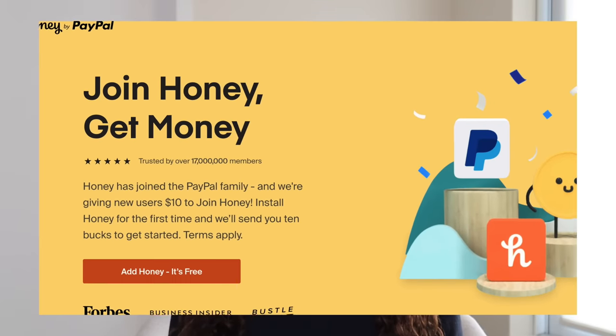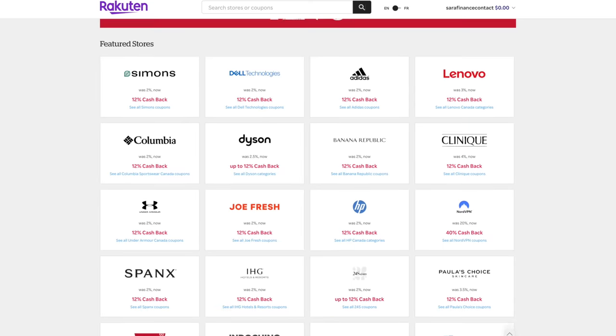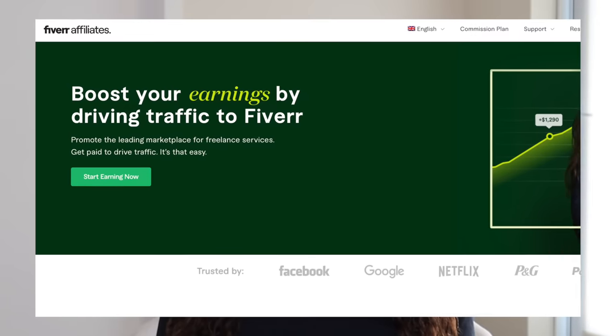If you decide to pick the money and motivation niche, I know three really good affiliate programs. The first one is Honey, which gives you $10 per successful referral — people use Honey to get coupon codes when shopping online. Another great one is the Rakuten affiliate program, which people also use to find coupons online. The next one I recommend is the Fiverr affiliate program, where you get 25% commission from anyone that purchases a service.